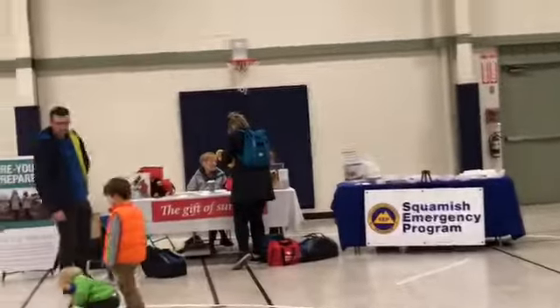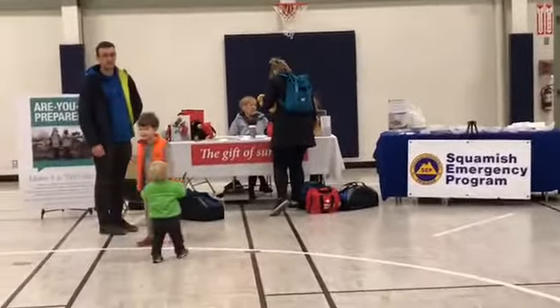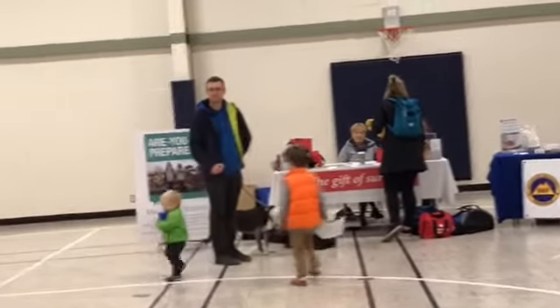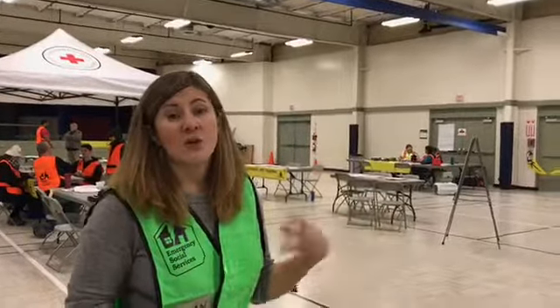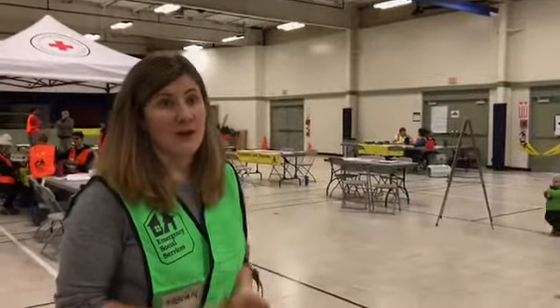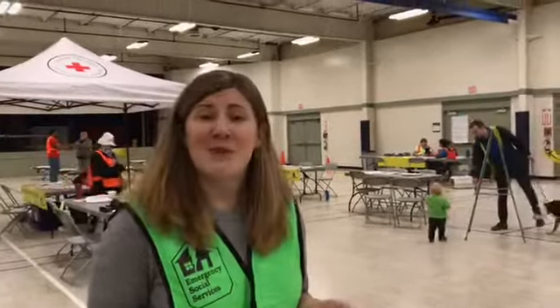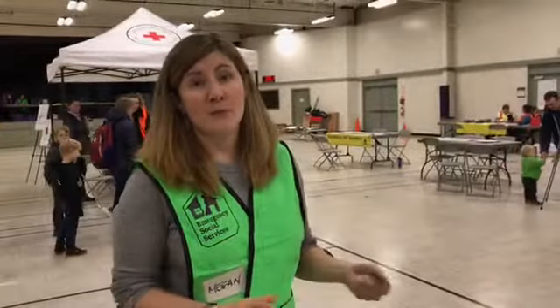Over in the corner here, we've actually got some emergency preparedness information. We also have some guests here with the Squamish Hospice Society — they're actually selling emergency kits today, which is great. Twenty-five dollars from every emergency kit they sell goes to the Hospice Society fundraiser. It's a nice added bonus, because a lot of people don't necessarily have emergency kits at home, and if something happens quickly, it's great to already have one prepared and ready to go.